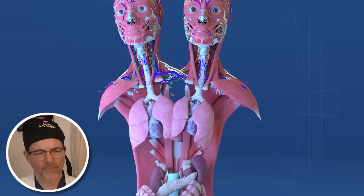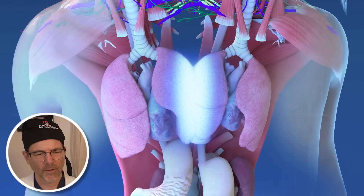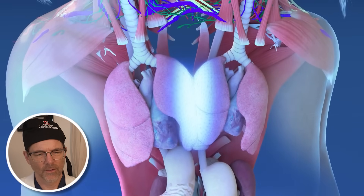Each twin also has two lungs, making for a total of four. While their medial lungs are fused to some degree, the outer lungs operate independently.